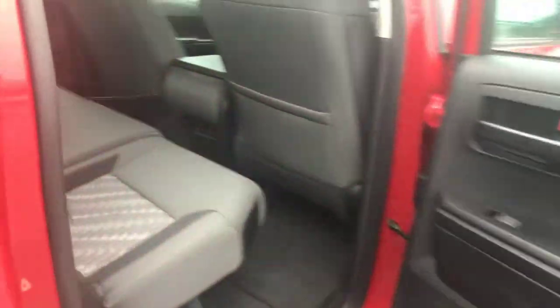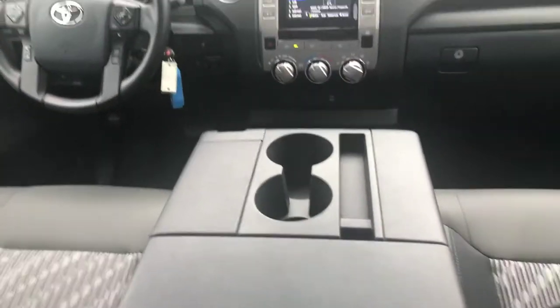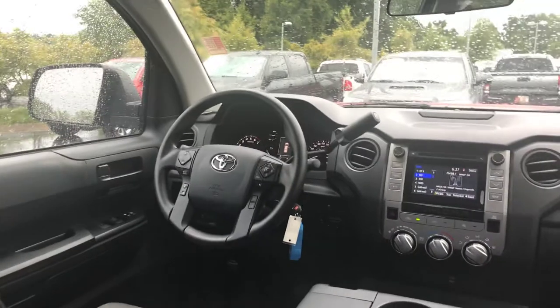It is a double cab. You have your cloth interior in it, giving you your touchscreen AM/FM, your backup camera, Bluetooth. You have your front bench seating with your fold-down console. Keyless entry.